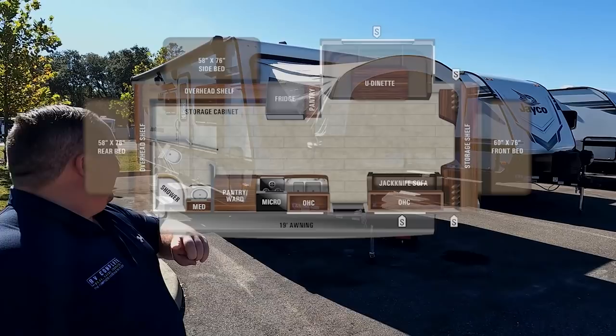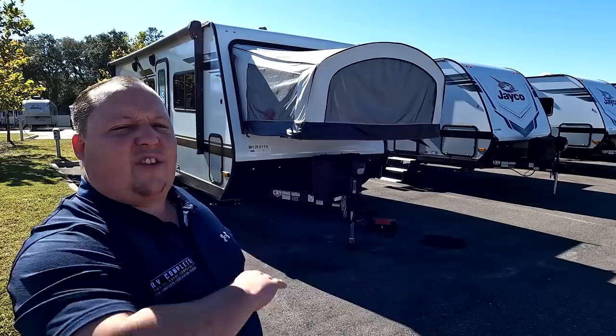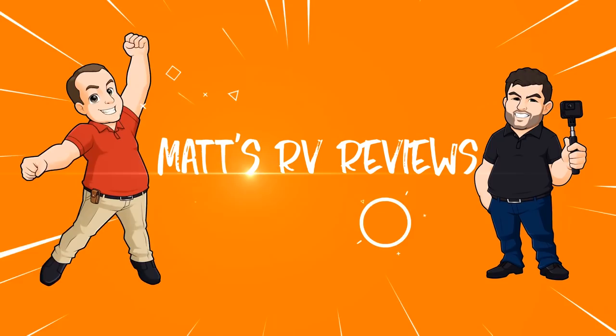Hey everyone, I'm Matt. Welcome back to another video. Today I am super excited — we're taking a look at something unique on the show. This is a half travel trailer, half pop-up. It is a hybrid. This is a 2022 Jayco J-Feather model X23E. We're going to take a look at the outside features first, then the inside features, and then give you three things we love about the hybrid and three things we dislike.